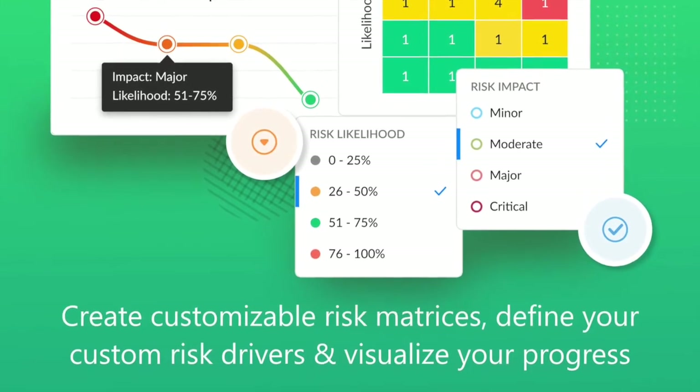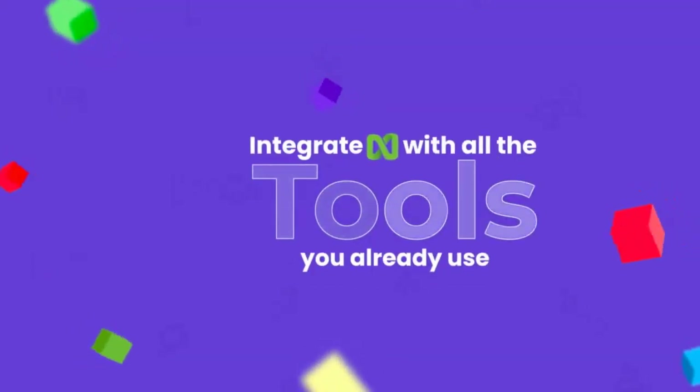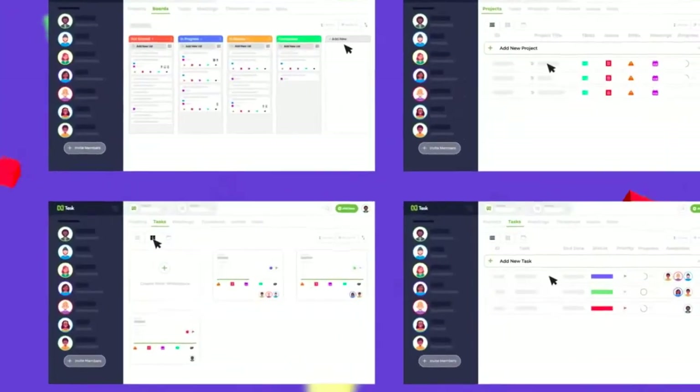Let's have a look at integrations — a very important aspect of any project management software. Integrations include Slack, Google Calendar, Apple Calendar, Jira, GitHub, Evernote, Zapier, Zoom, Outlook Calendar, Asana, Dropbox, Harvest, and Office 365.